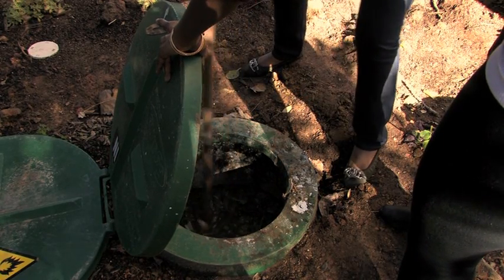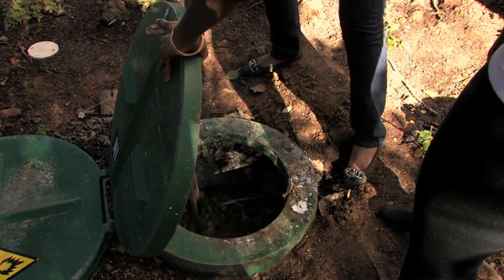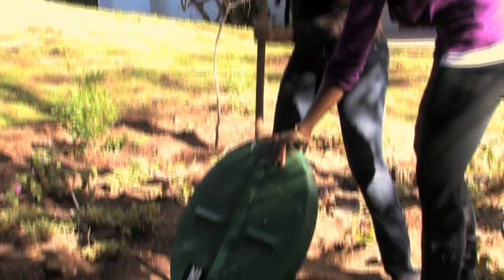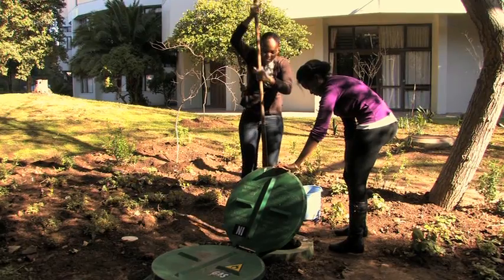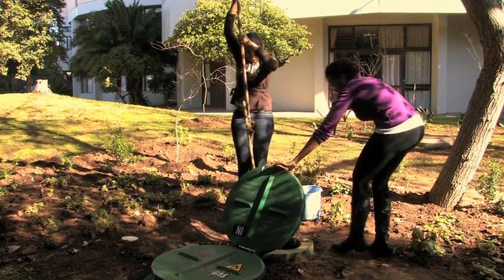The reason why we have this biodigester here is to demonstrate that it is possible to generate energy from source-separated waste from canteens and from restaurants around urban areas.